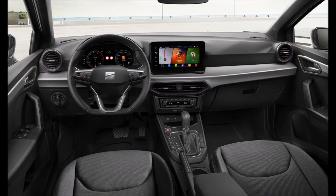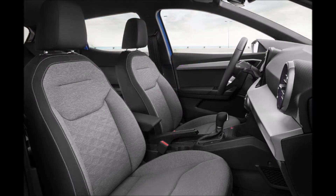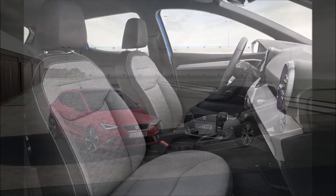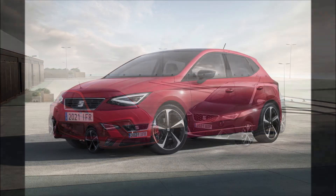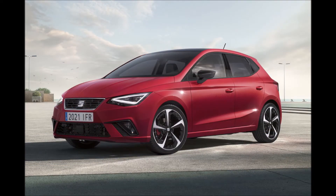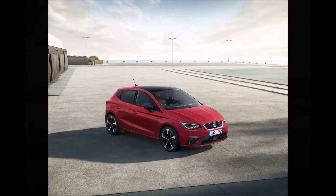The new Full Link infotainment system comes with wireless Apple CarPlay and wired Android Auto, as well as Seat Connective Services with natural voice recognition. Thanks to a built-in SIM module, the new Ibiza remains always connected, allowing it to contact emergency services in case of an accident, as well as using real-time data for the infotainment system.